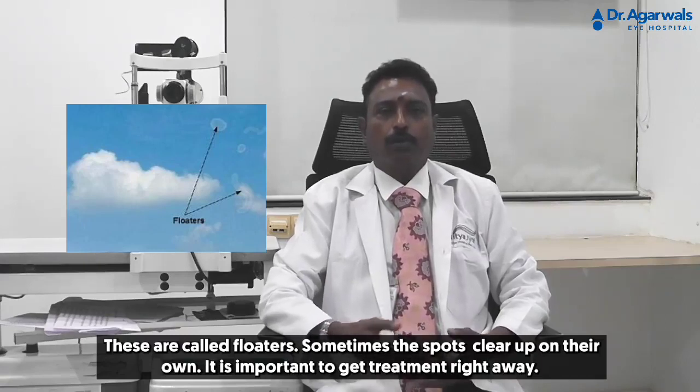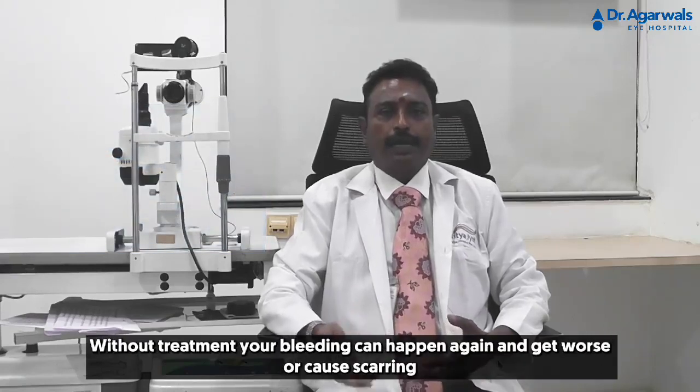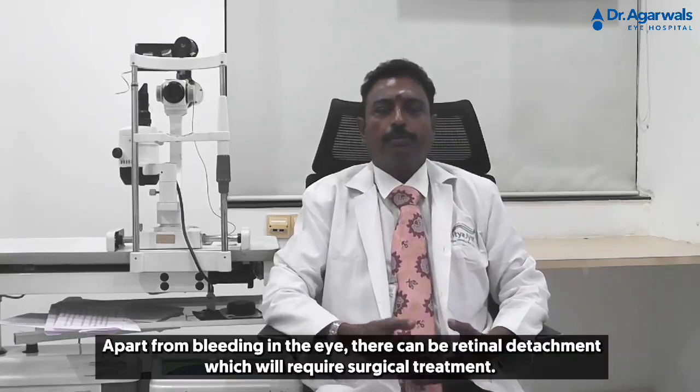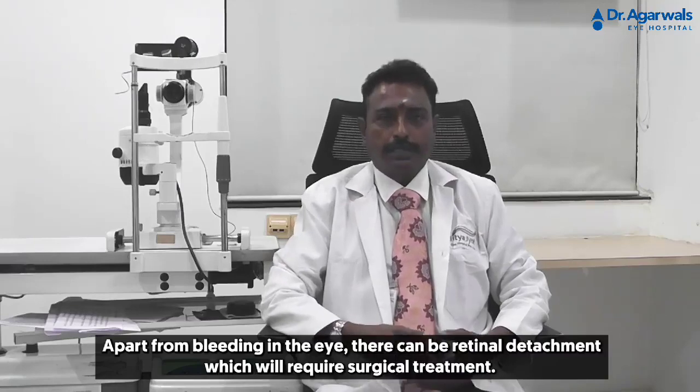Sometimes the spots clear up on their own, but it's important to get treatment right away. Without treatment, bleeding can happen again and get worse, or cause scarring. Apart from bleeding in the eye, there can be retinal detachment, which will require surgical treatment.